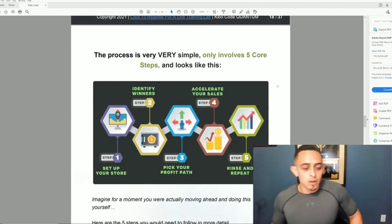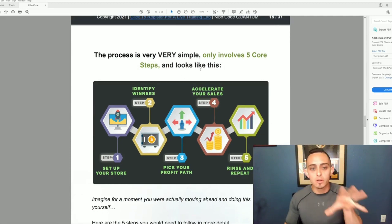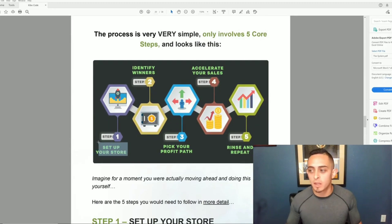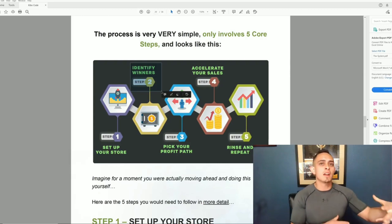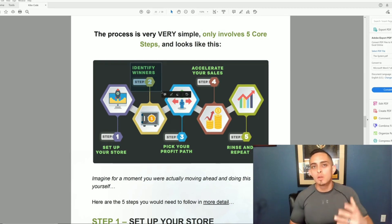The process is very simple and only involves five core steps. Step one: you set up your store. Step two: identify the winners — find products that are already selling. They have proprietary software to help you do this — it's their new secret software they mentioned.